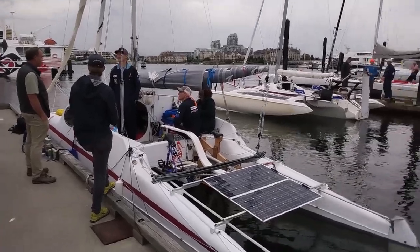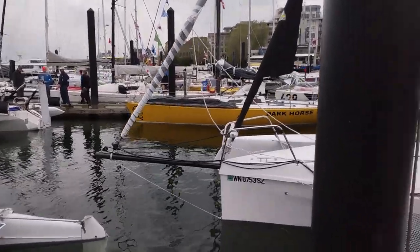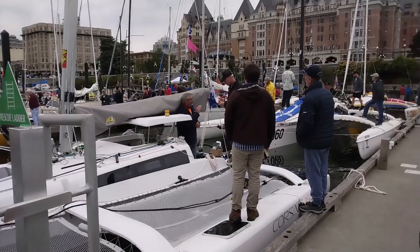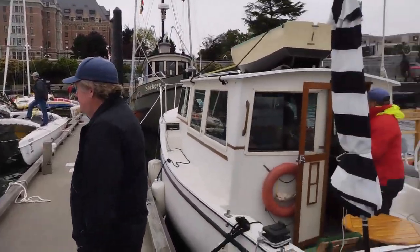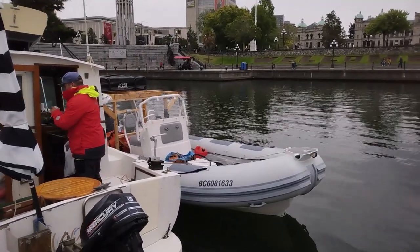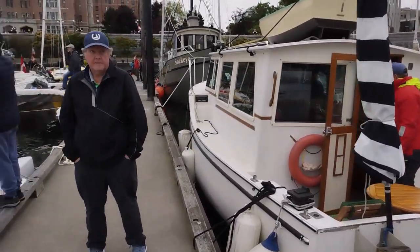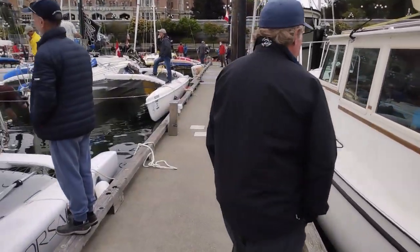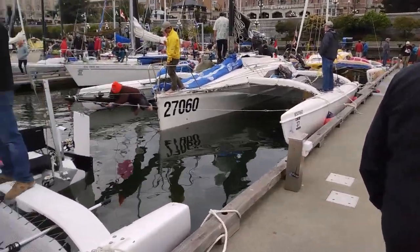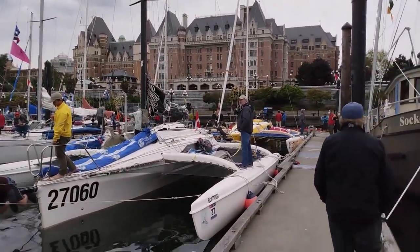Here we are at the docks for the Race for Alaska. Teams are in doing their last-minute preparations before taking off tomorrow. There are a couple of support boats over here — one RIB with a pop-up tent on the back platform. Some guys here are tightening up a bobstay. There's the Empress.